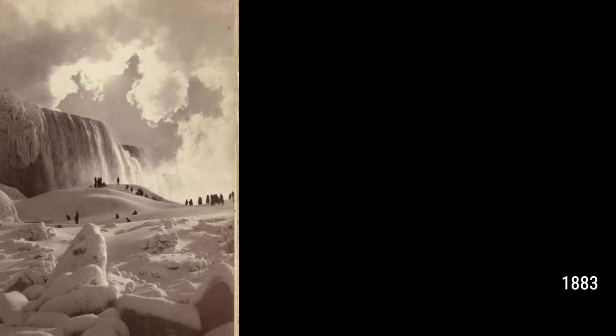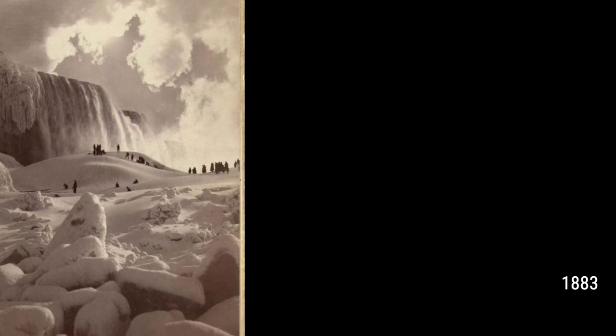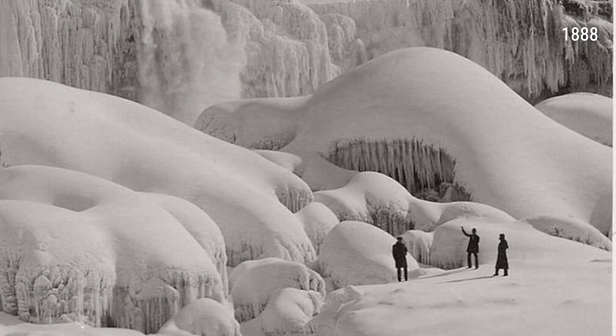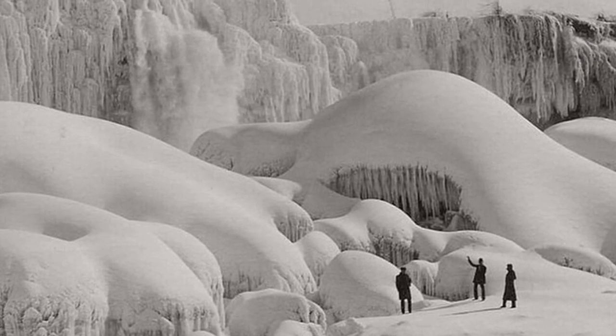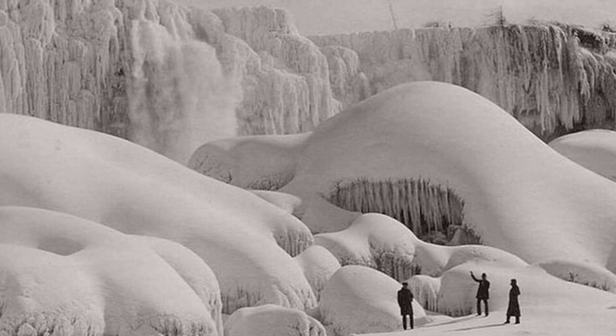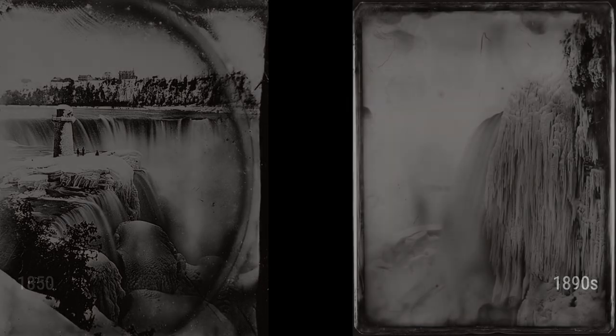One of the most famous collections of frozen Niagara Falls photographs is by George Barker. In 1911, he captured breathtaking images of the falls from various angles. His photographs showed massive icicles hanging off the cliffs and chunks of ice floating in the Niagara River. These photographs quickly became popular souvenirs for tourists visiting Niagara Falls. People were astounded by the rare glimpse of the falls in their winter form, and the images sparked a sense of wonder and awe.